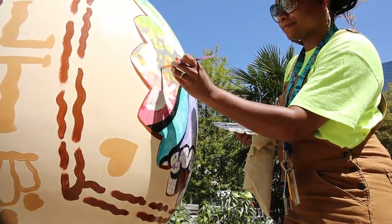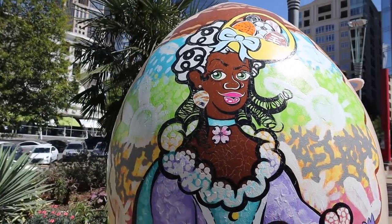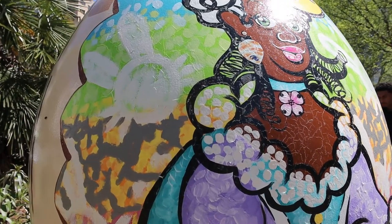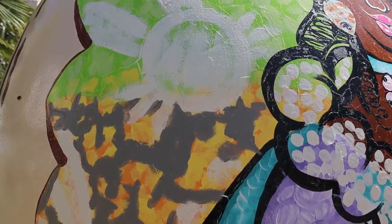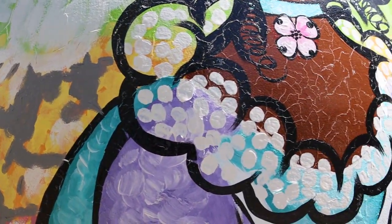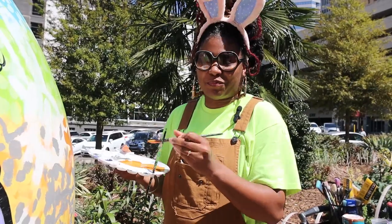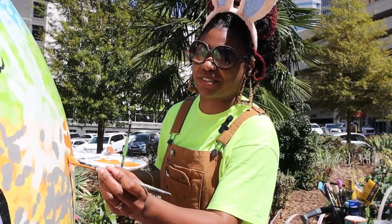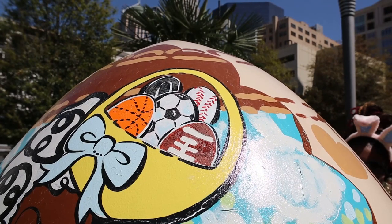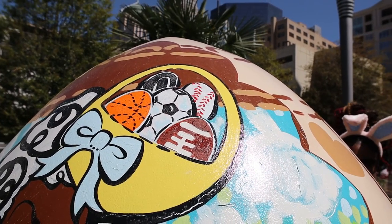On her necklace — her choker — she has a little dogwood flower, which is symbolism for North Carolina's flower. Her earrings are a hornet's nest, which relates to Charlotte being a hornet's nest, you know, just when we fought against the British in our history. And her headdress is the Easter basket, full of Easter eggs for our sports teams.